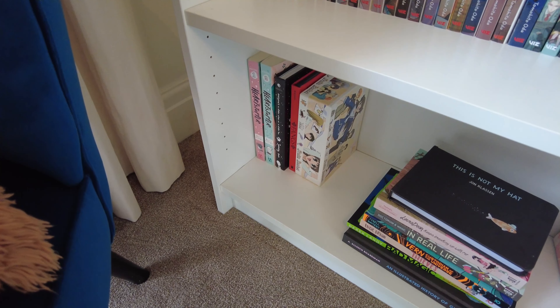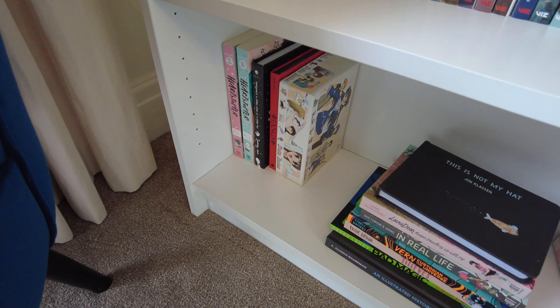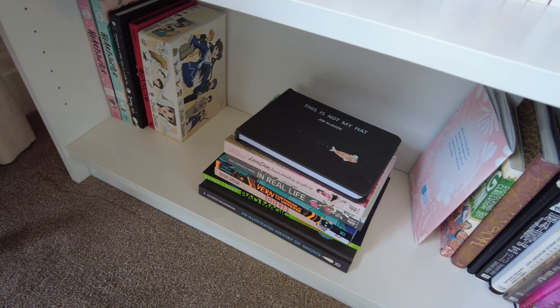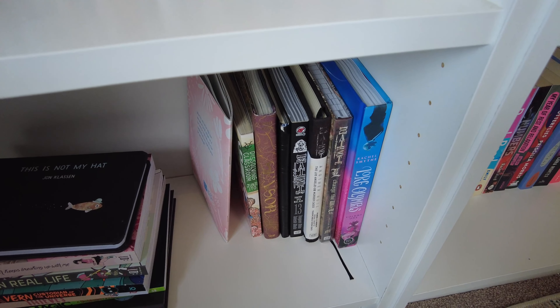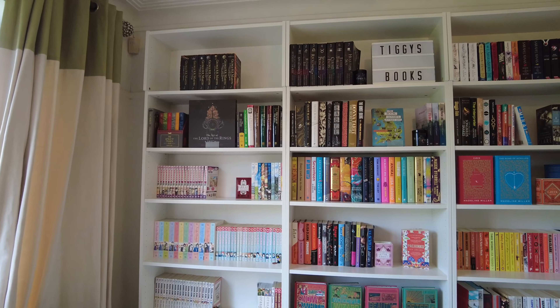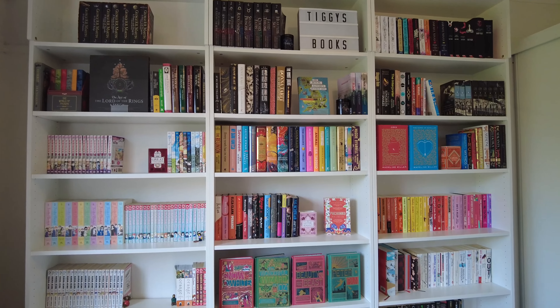The bottom shelf is my graphic novels: we've got Heartstopper, Everyone's an Alien When You're an Alien Too, Fangs, the Fruits Basket Box Set, some more graphic novels, children's books, Death Note, some Junji Ito, and Lore Olympus. And that's my bookshelves!